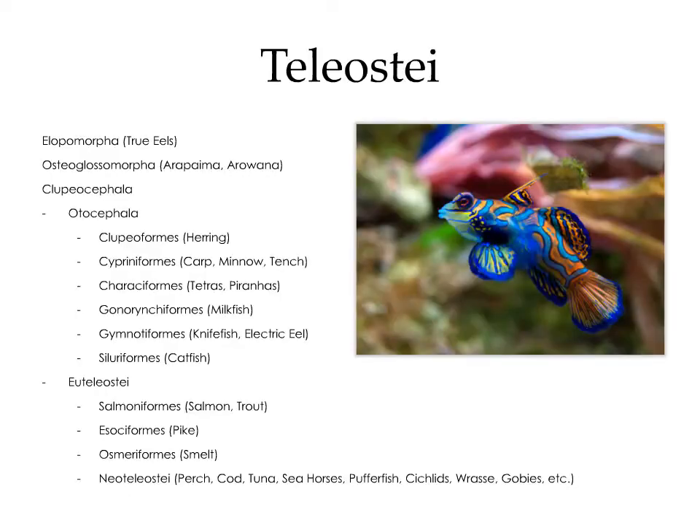Within teleostei we have a number of other groups. We have anguilliformes, which are the true eels, and osteoglossomorpha, which includes the arapaima and the arowana — facultative air-breathing fish found in the Amazon and Southeast Asia. Within clupeocephala, we have otocephala and euteleostei. Otocephala includes the clupeiformes such as herring, the cypriniformes including minnows, tench, and carp, the characiformes including tetras and piranhas, gymnotiforms including the knifefish and electric eel, and siluriformes, the catfish. Within euteleostei, we have salmoniformes including salmon and trout, esociformes including the pike, osmeriformes including the smelts, and neoteleostei, which essentially contains all other fish.